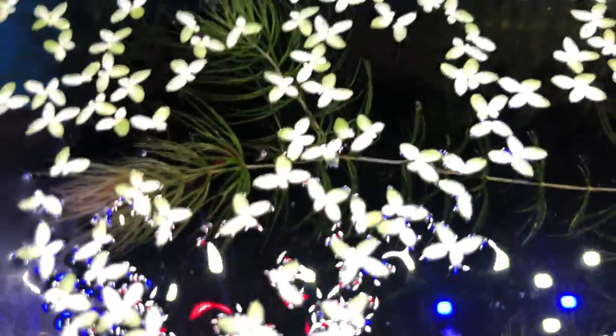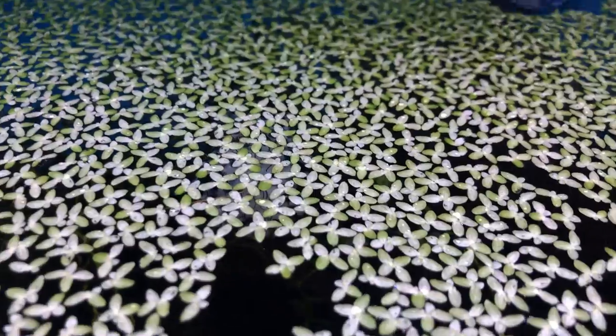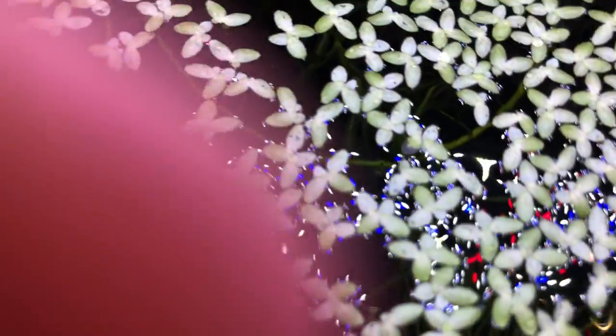Let me see if I could get a good top view. Never mind, it's too dark. But at least you could see a really good view of that duckweed. Oh, that looks pretty cool — I have to be careful, my phone's gonna drop.